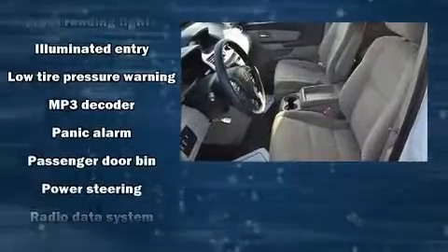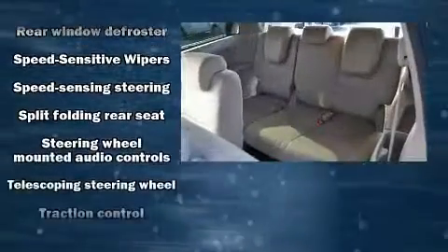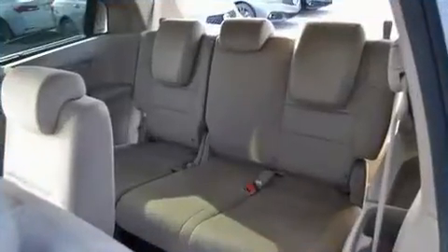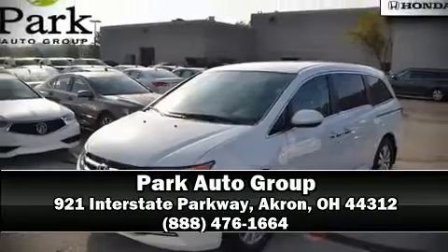This vehicle has achieved certified pre-owned status by passing Honda's comprehensive certification process, including an exhaustive 150-point inspection. Our sales reps are knowledgeable and professional — we are here to help you.